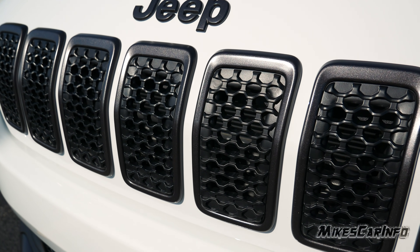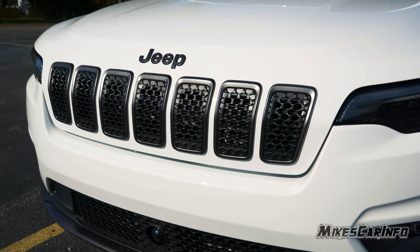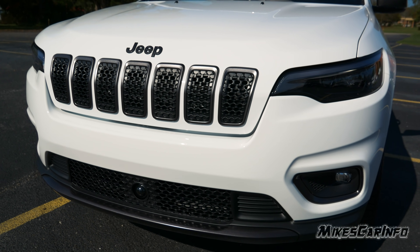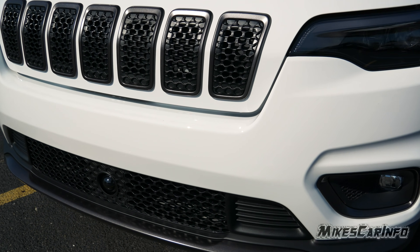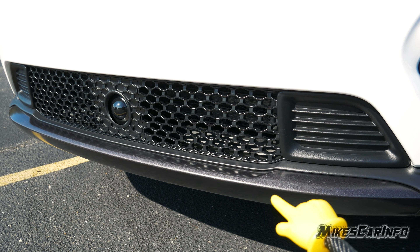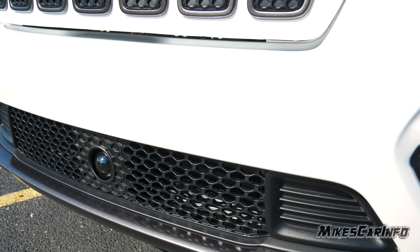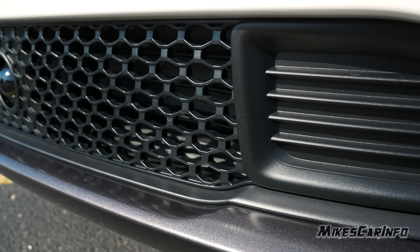The inner portion of the grille is a flat black or matte black. At the bottom it's mostly matte black but also has the Granite Crystal. In the center portion it's kind of hard to make out from a distance, but up close you can kind of tell.